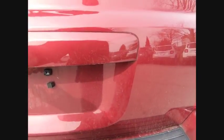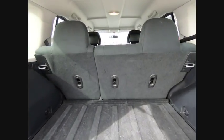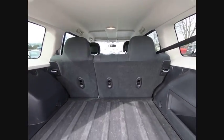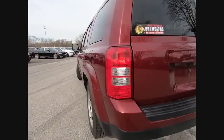Here are some of this vehicle's great options: traction control, dual airbags, power steering, center armrest, CD player, rear window defroster, fog light, electronic stability control, tachometer, and Uconnect hands-free group. Your new ride is just a phone call away.